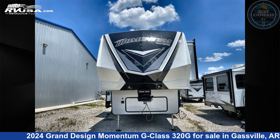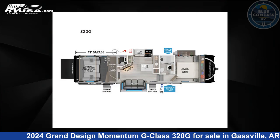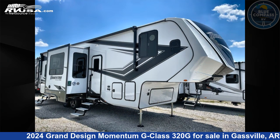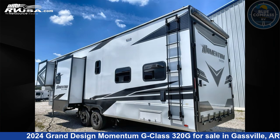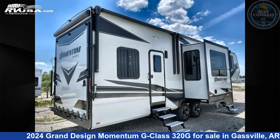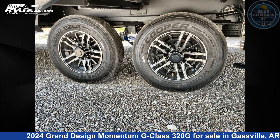This 2024 Grand Design Momentum G-Class 320G is a Toy Hauler RV. It is located in Gasville, Arkansas 72635, and is offered for sale by Blue Compass RV Gasville. Click the link in the video description to visit RVUSA.com and see more photos as well as the current price.